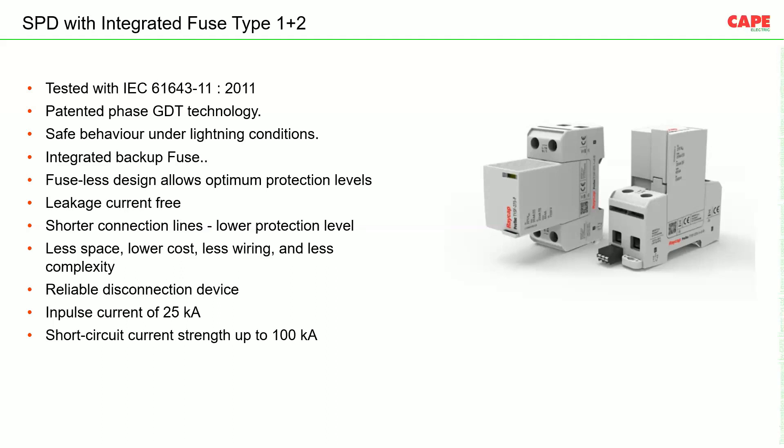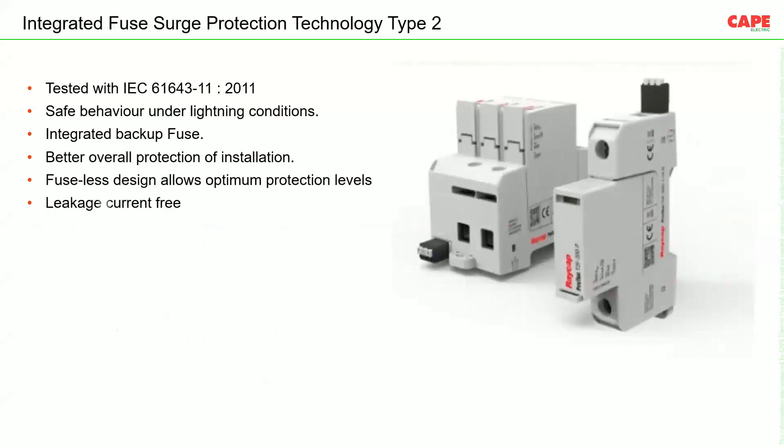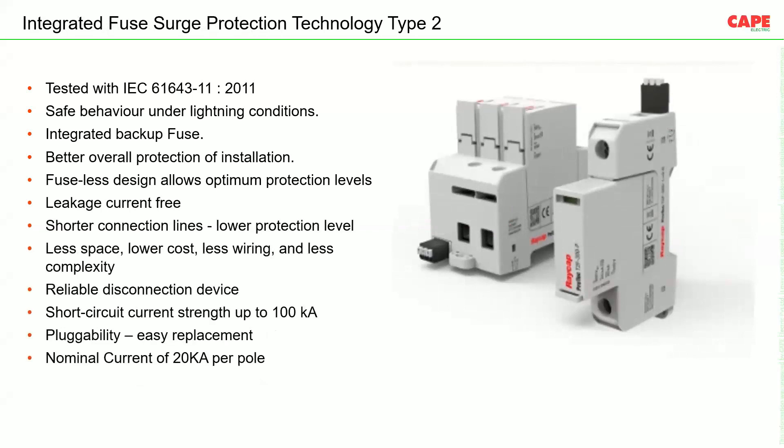This is a Class 1 SPD with an integrated fuse. These are pluggable — if one plug fails, you can easily replace just the plug. There is also a Class 2 SPD with an integrated fuse, which also saves space since there is no separate fuse. It has a nominal current of 20 kA per pole, a short-circuit rating of 200 kA per pole, and a response time of 25 nanoseconds.